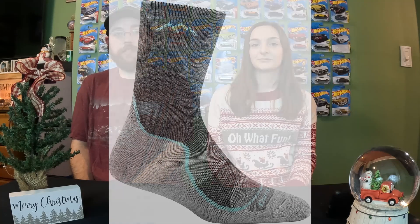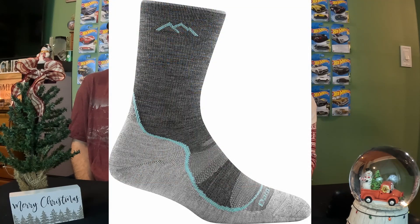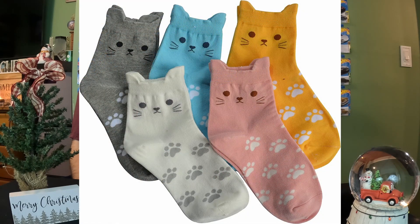Also going with the cold theme, Darn Tough socks are a great gift. We mentioned them in our previous video — gifts for the guys — so you can check that out for more about the company. If you don't want that brand, get her something like her favorite animal socks. I got Megan cat socks last year and she really likes those — they're just a cute gift.